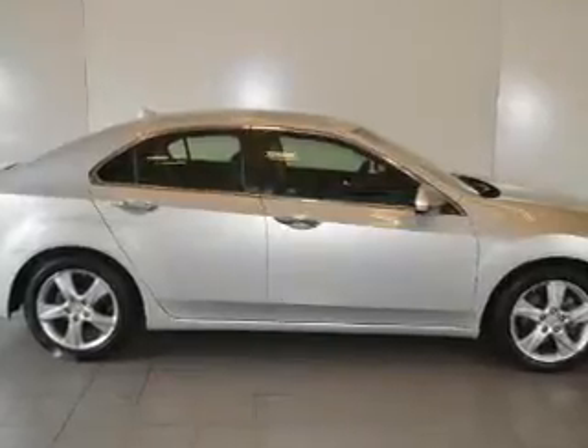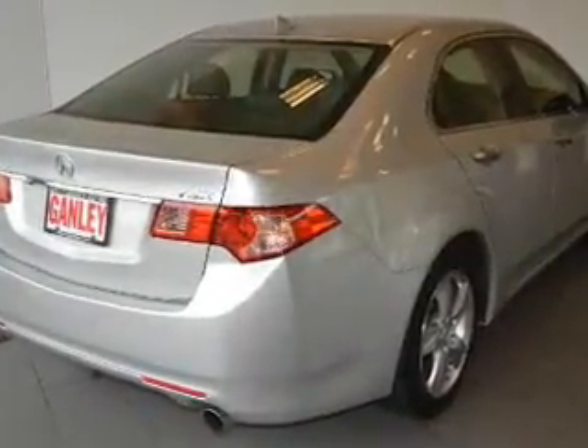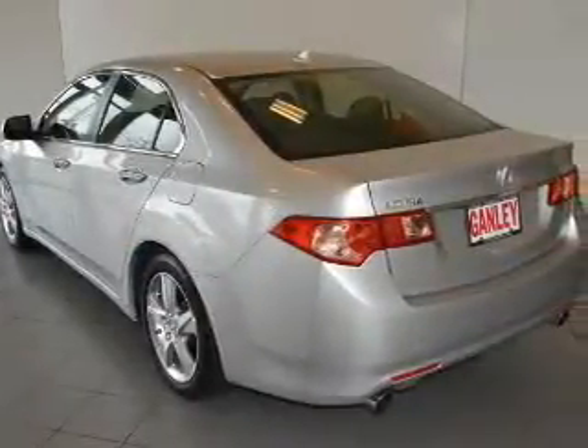Reach your destination effortlessly with GPS navigation. Premium wheels lend a distinctive appearance. The anti-lock braking system will help deliver you safely to your destination.